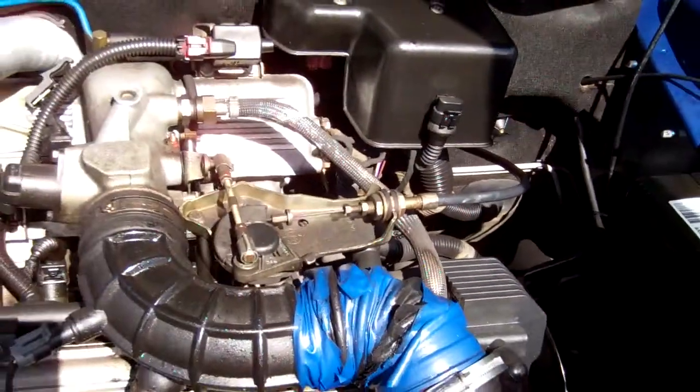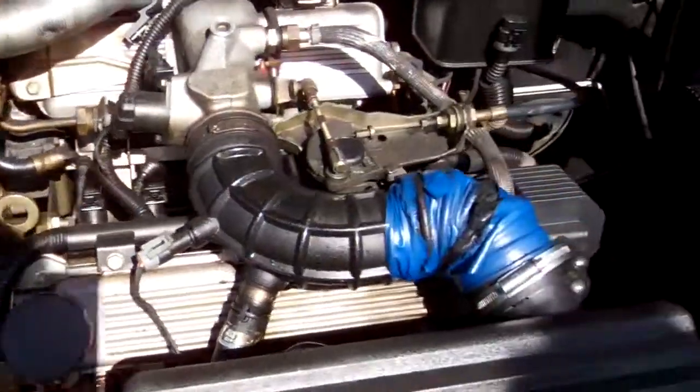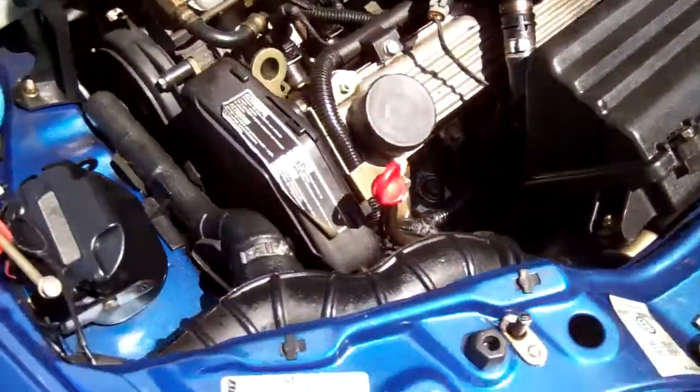Here's your engine bay. All looks as it should.